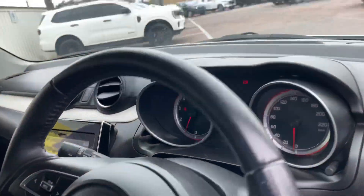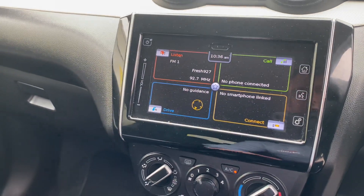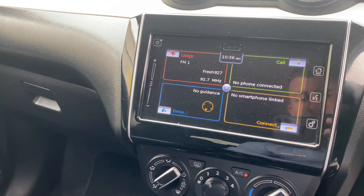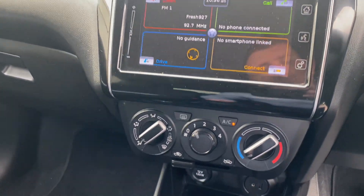Now I'll jump on inside. As you can see, there are 51,398 kilometres on the clock. There's a beautiful big entertainment system here which is all touchscreen, so nice and easy to navigate. You've got your radio, Bluetooth for your phone, map system and everything like that, and air conditioning below.